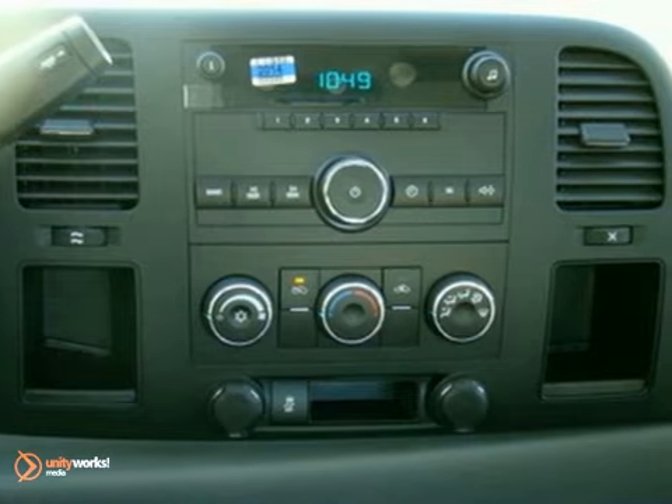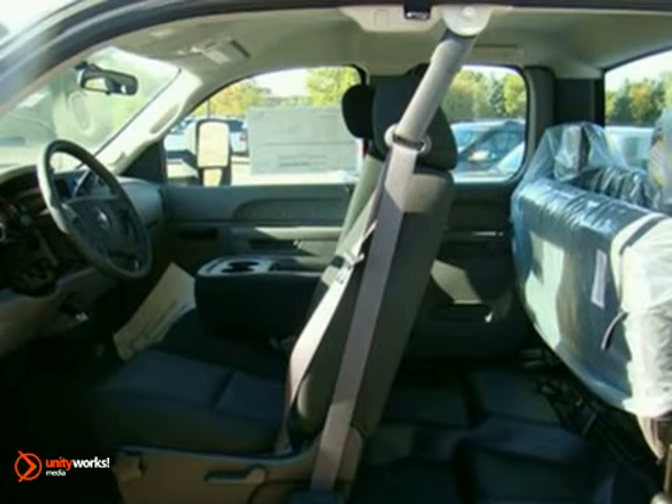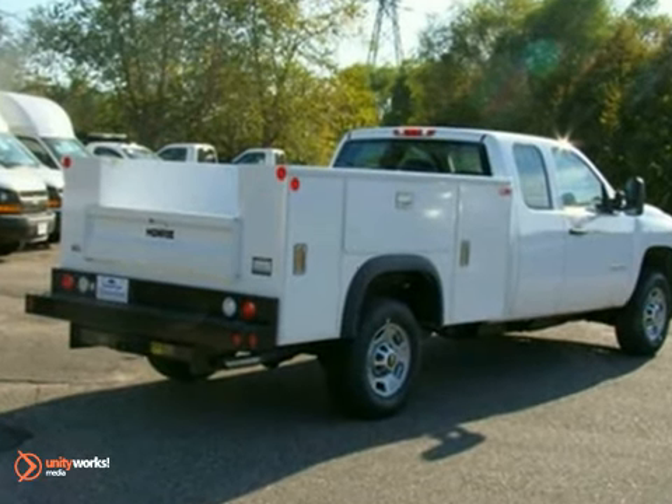This year, the 2500 HD gets a stronger frame, enhanced suspension, and the most powerful engine of any Silverado heavy-duty ever. You need to see it for yourself.